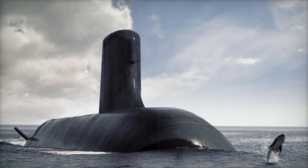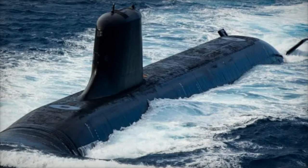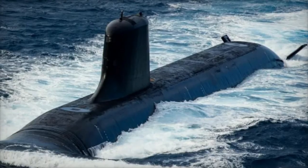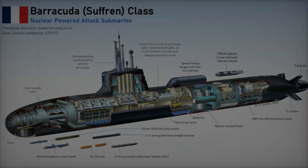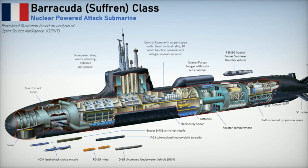The Barracuda's sleek albacore hydrodynamic hull shape is meticulously designed for stealth, reducing its acoustic signature and making it nearly invisible to enemy sonar. Special materials and coatings absorb sonar waves, allowing the Barracuda to operate undetected even in contested waters.